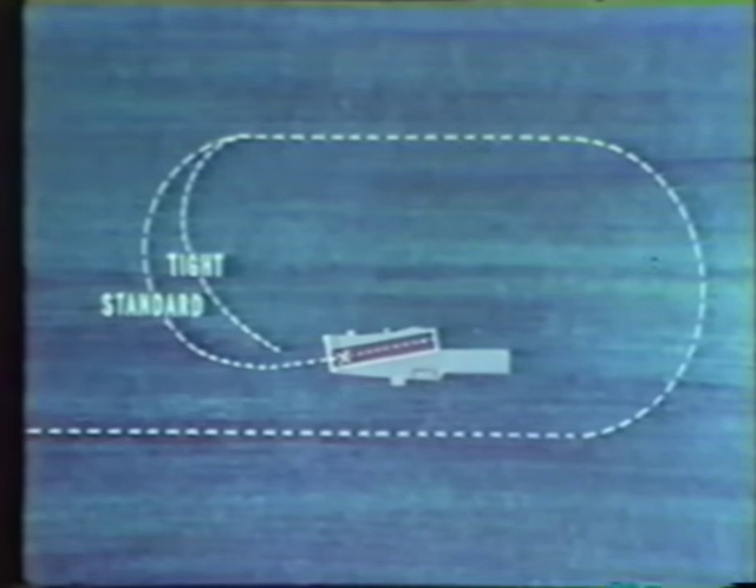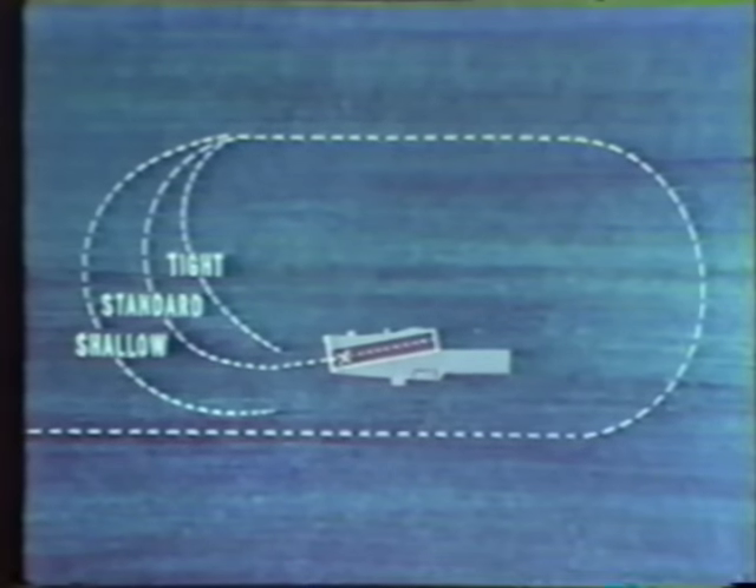If your turn is too tight, you will have an angling approach. If your turn is too shallow, you will have an overshooting approach. You should complete your turn on speed, lined up, and at the proper altitude to intercept the meatball.